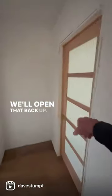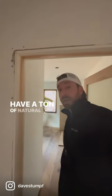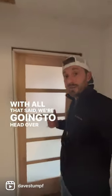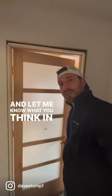We'll open that back up, we'll open this back up. And as you can see, even without the lights on, we still have a ton of natural light coming into the space and lighting it up. With all that said, we're going to head over here into our master bedroom. Let's check it out and let me know what you think in the comments below.